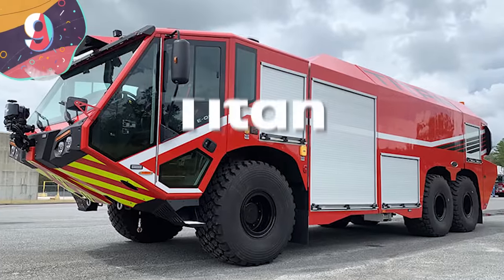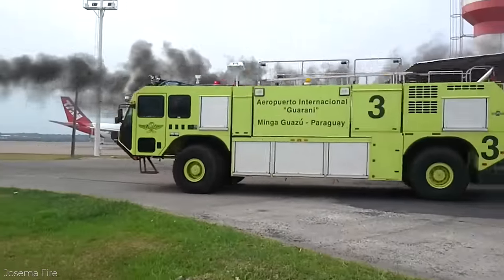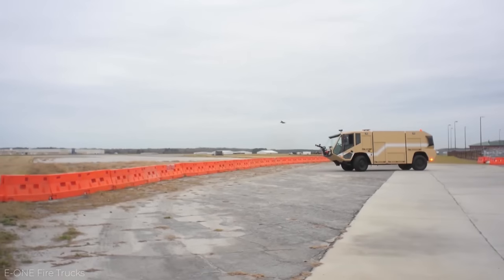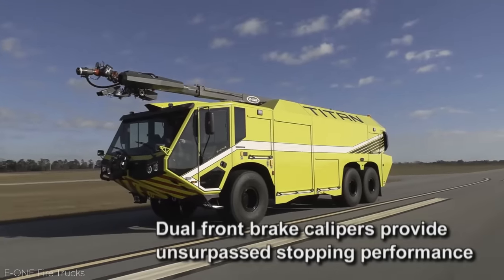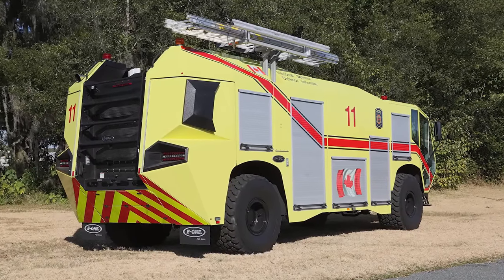Number 9: the Titan. Anything that bears the name Titan is expected to have stellar proportions, and the Titan ARFF-E1 firefighting vehicle delivers. Manufactured in the United States, the Titan is 32 feet long and weighs 20 tons — but its sheer size isn't the only impressive feature. It's got an engine with 670 horsepower. Anytime a fire breaks out, time is of the essence, and every second counts.